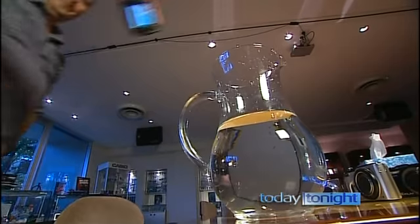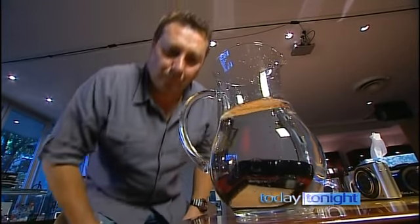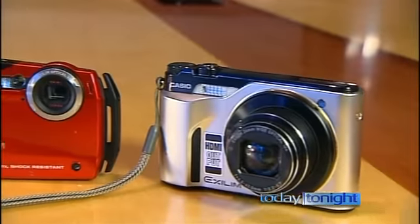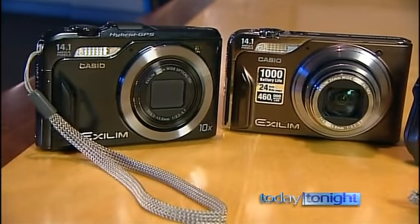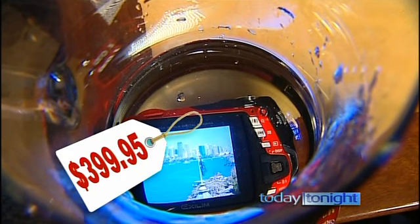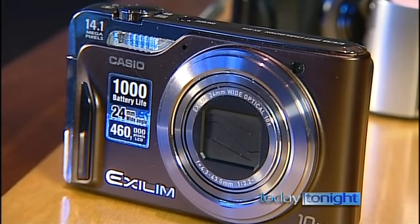Take it anywhere and everywhere — that ruggedness that you can throw around. Just in time for the spending season, Casio has released its new award-winning Exelum range. In the wear and tear category, the G1's the pick. Take it down the beach; don't worry about dropping it in the water. Always run out of battery? Not with the H15 model — over 1,000 photos per battery charge.